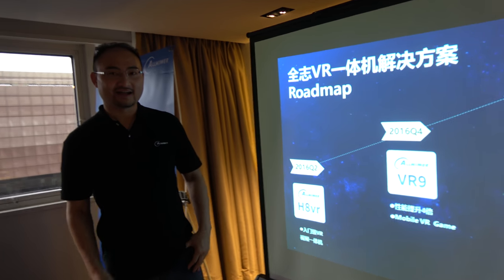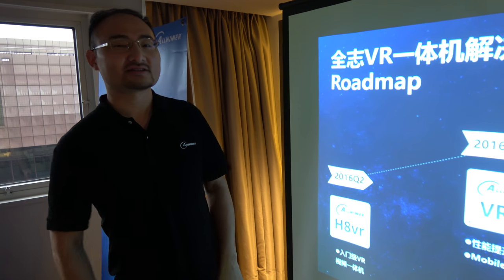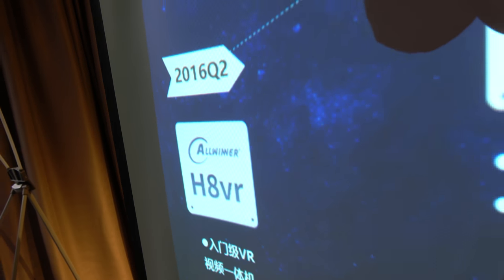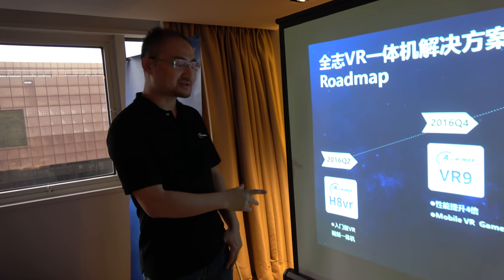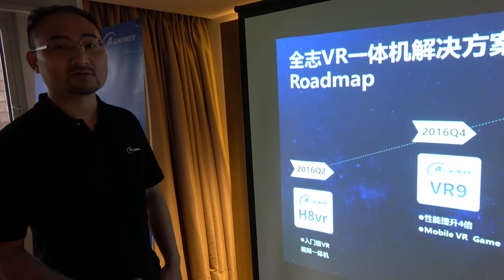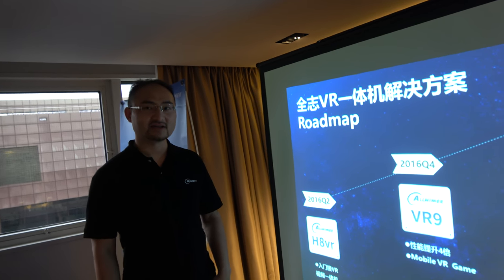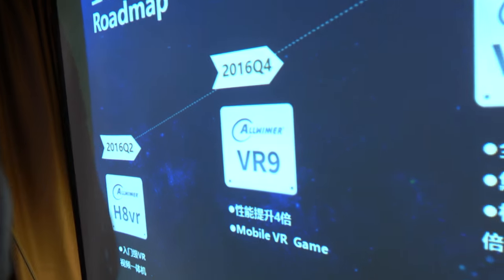My name is Charles and I'm in charge of the VR product. The H8 VR is now in mass production — it's octa-core based on Cortex-A7, and focused on video playback. Video all-in-one is potentially the biggest VR application in the future. We also have a next-generation product coming.